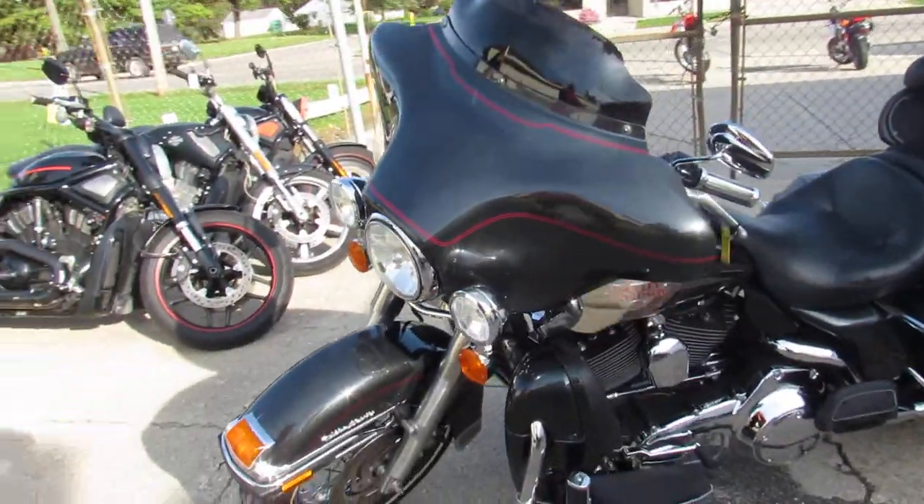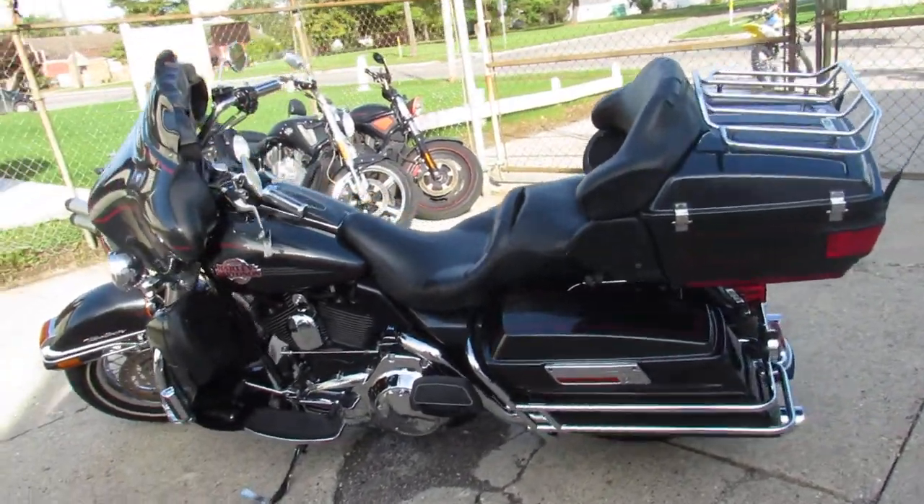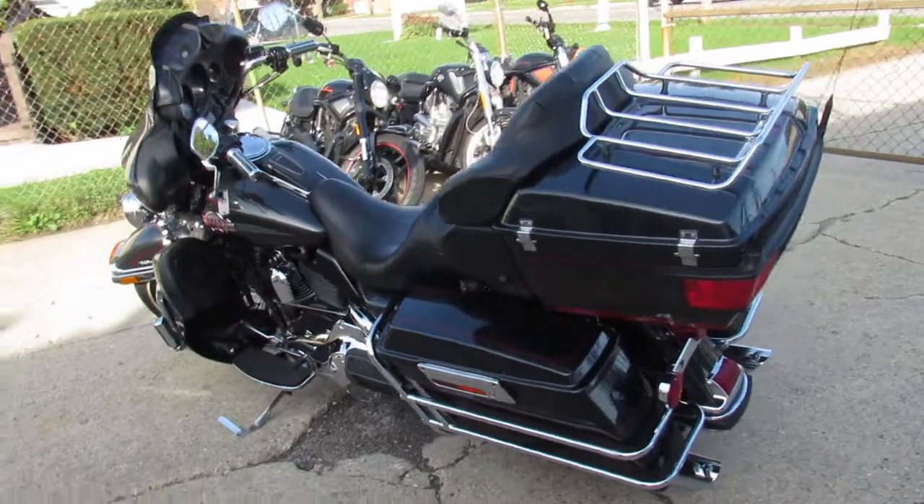All stock, super clean, paint shines like new, and the chrome is flawless guys. Take a close look at this one. Great bike for the money, 07 Ultra Classic.